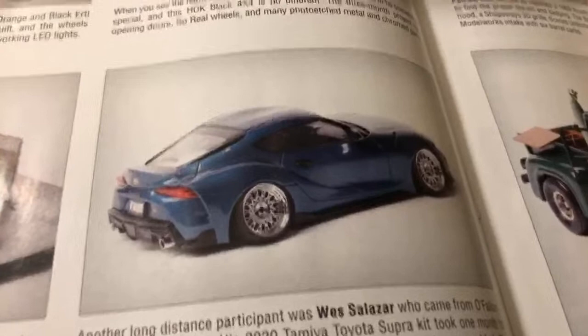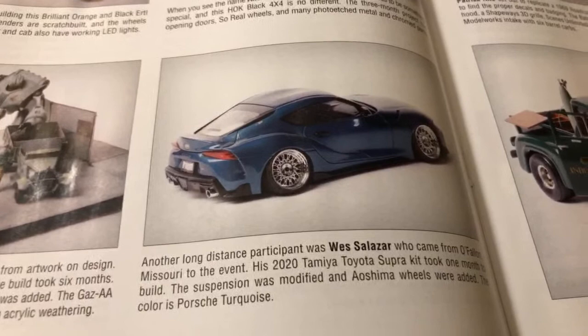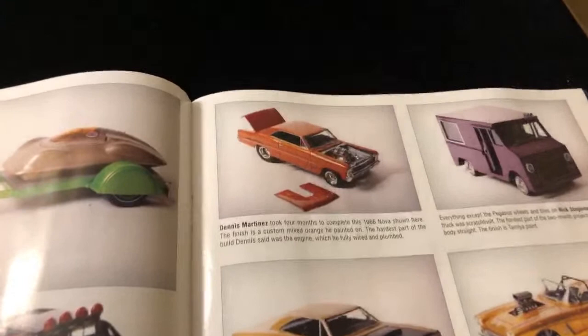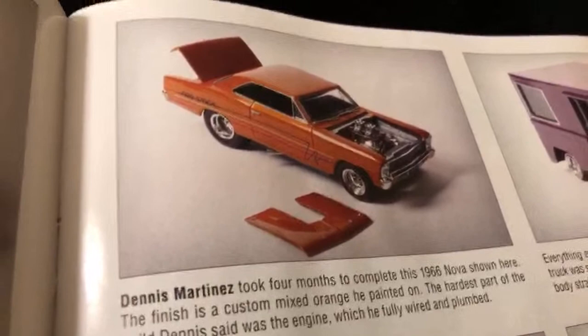Very skillful, amazing model builder right there. I like how he's very diverse - he does a lot of different styles with his builds, not just sticking to one. Reminds me of Vision 1:24, he switches it up all the time. Then we have Dennis Martinez down here.